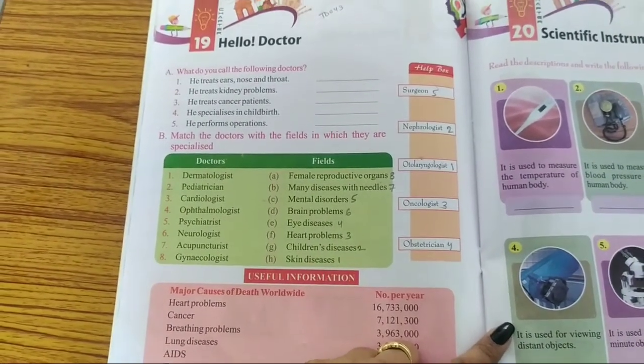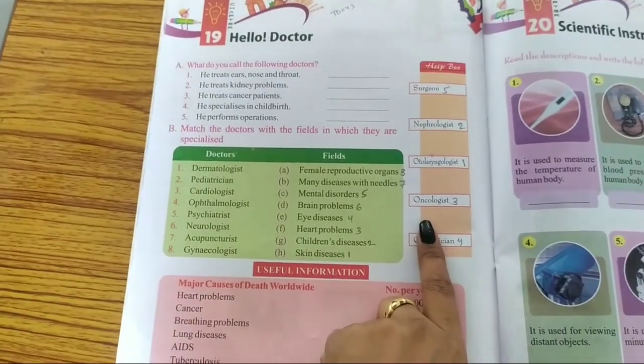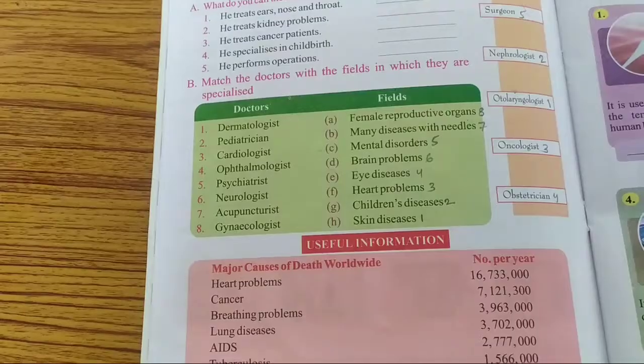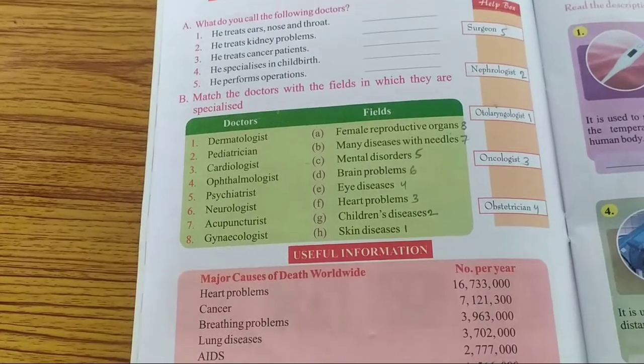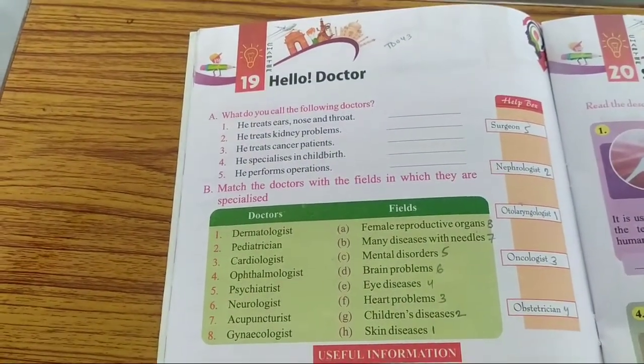Number 3: He treats cancer patients. The answer is Oncologist. Number 4: He specializes in childbirth. The answer is Obstetrician. Number 5: He performs operations. The answer is Surgeon.